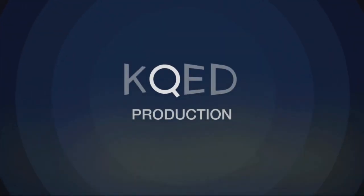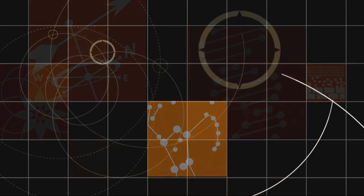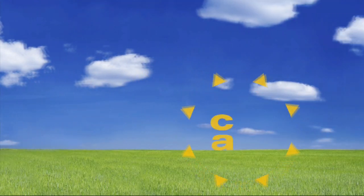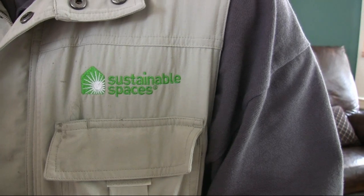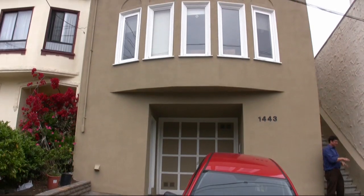My name is Matt Golden and I'm a founder of Sustainable Spaces, which is a San Francisco-based home energy efficiency company. We work directly with homeowners to analyze their whole houses and help them put together a road map that says here are the first steps you should take towards efficiency.